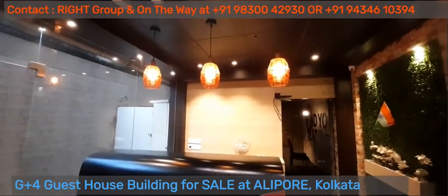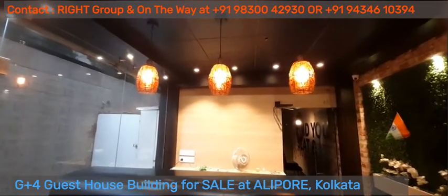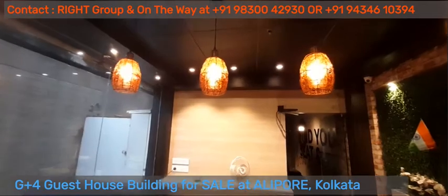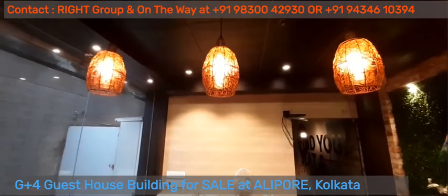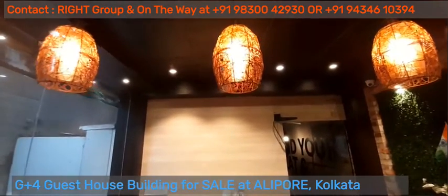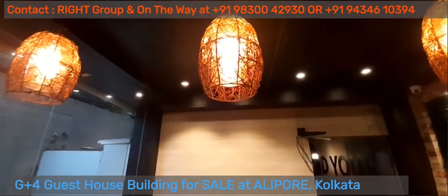G plus 4 guest house on approximately 4 Katha land, up for sale at Alipur. Please contact Right Group and On The Way at 9830042930 or 9434610394.